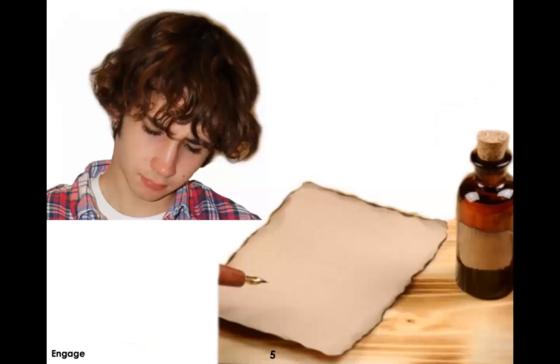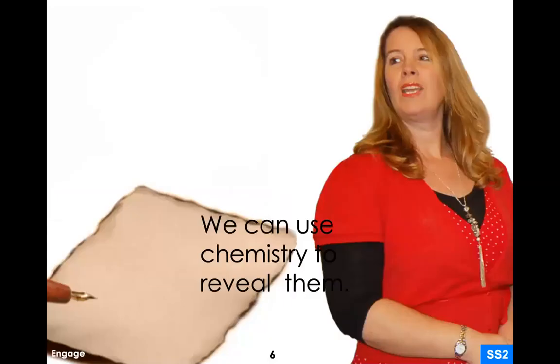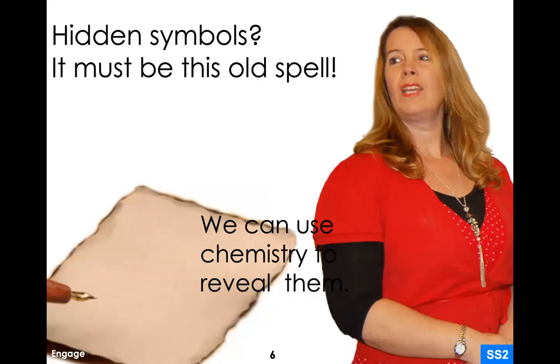That's where we are in the story. The main character doesn't really get what this poem means — the vocabulary words seem totally random. So he goes to ask Aunt Newt for help. Aunt Newt says that maybe 'hidden symbols' is referring to an old spell, and possibly we could use chemistry — the science — in order to reveal them. We're talking about using a chemical reaction to make material that is not visible, visible.